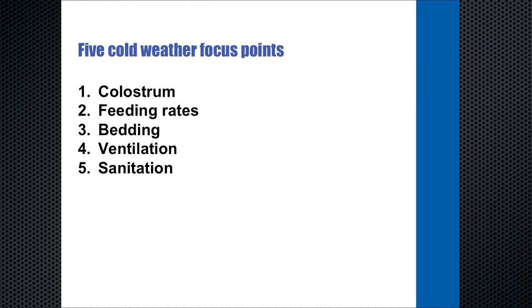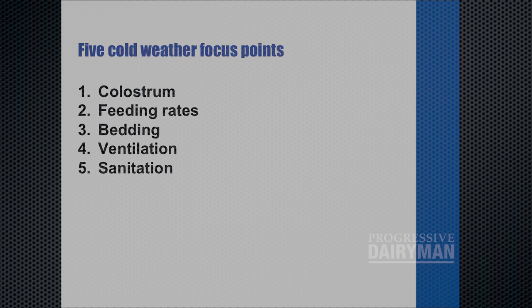Five areas that I believe we should focus on in cold weather are: first, colostrum; feeding rates; bedding; ventilation; and sanitation. There are several more, but those are the ones we're going to focus on today.